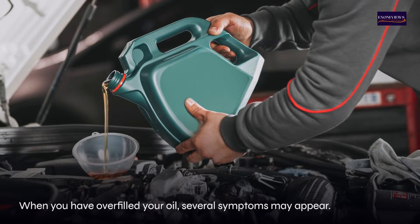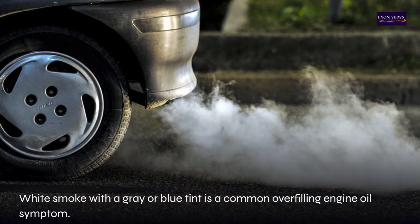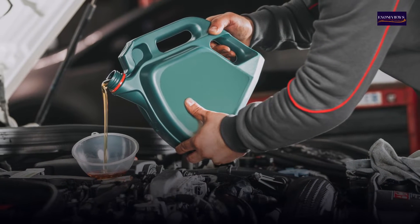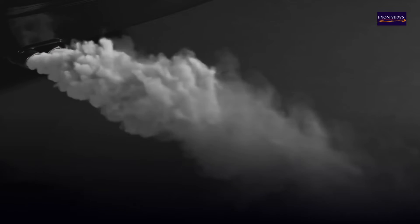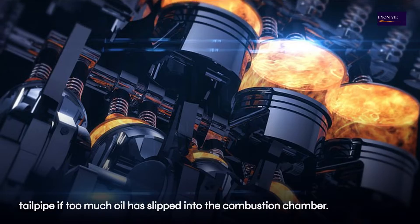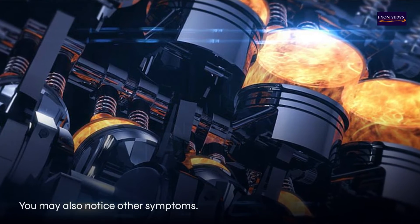When you have overfilled your oil, several symptoms may appear. White smoke with a gray or blue tint is a common overfilling engine oil symptom. Excessive white smoke may be seen coming out of your exhaust tailpipe if too much oil has slipped into the combustion chamber.